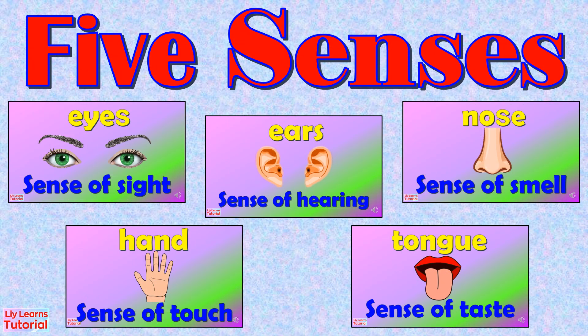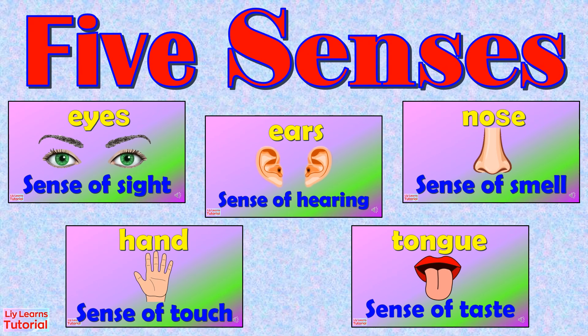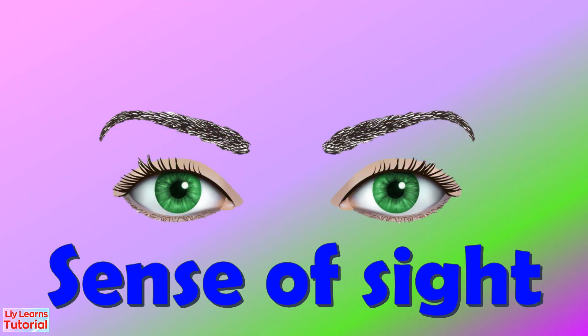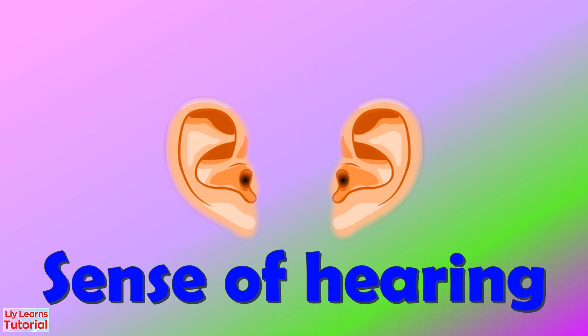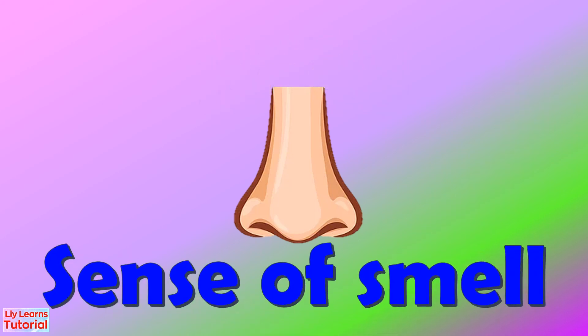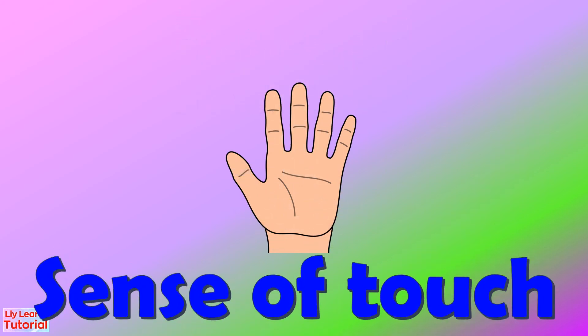Let's take a close look at the functions of our sense organs one more time. Eyes — sense of sight. Ears — sense of hearing. Nose — sense of smell. Hands — sense of touch.